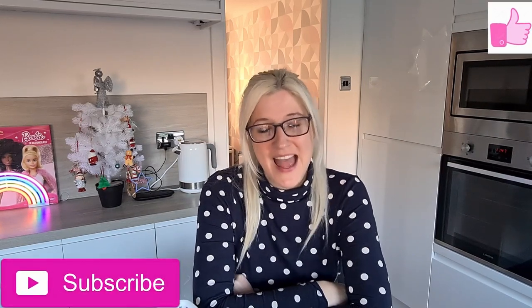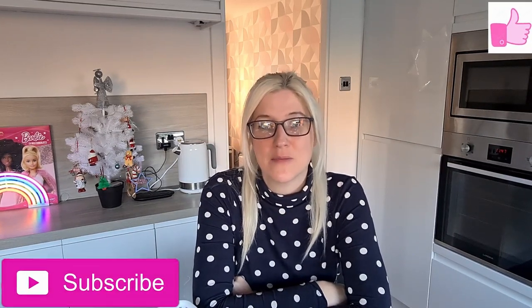Hi guys! Welcome back to Houses World. If you're new here please don't forget to hit that like and subscribe button. If you're returning, thanks so much for doing so, and today is going to be another home bargains haul.